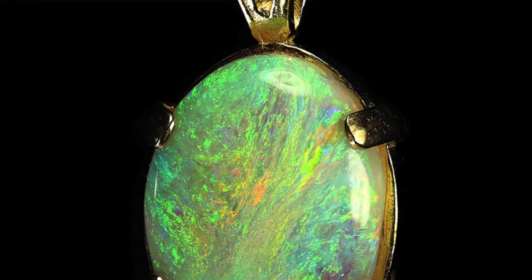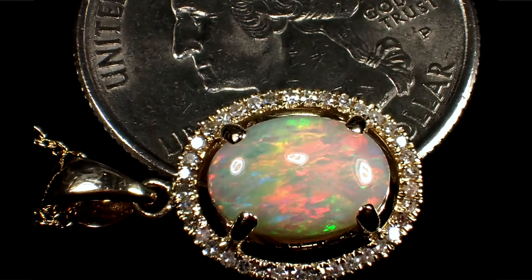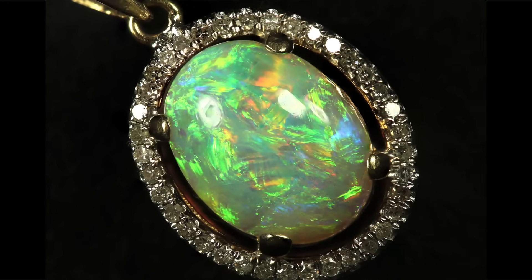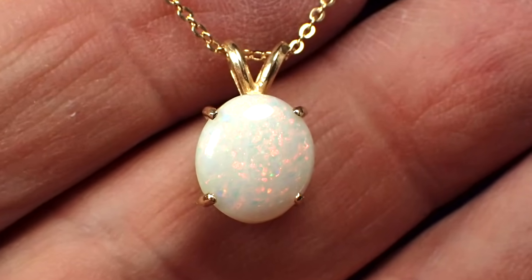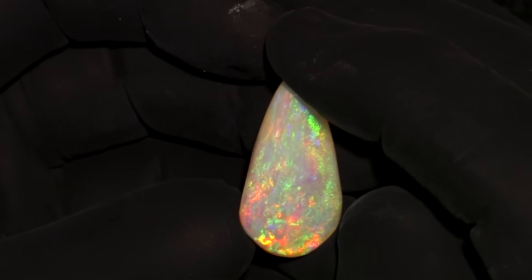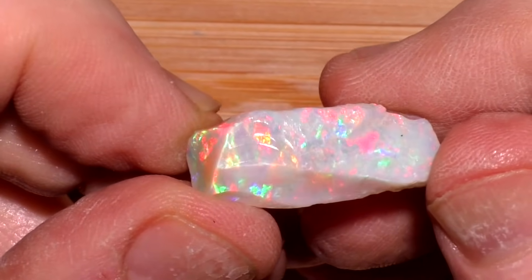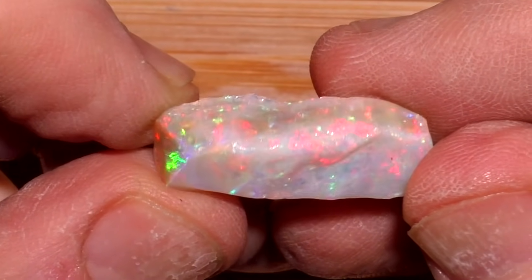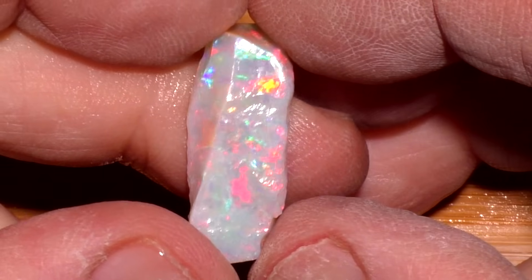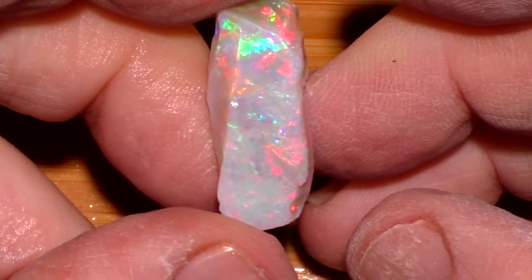Where does white opal end and semi-crystal begin? My rule of thumb is that if it's not transparent but it looks good, it's probably best classified as semi-crystal opal. White opal is mostly opaque, and nobody is going to say that's a great opal you've got there. The surface of this 15-carat semi-crystal opal is natural — just the way it came out of the mine, not ground or shaped in any way. I'm going to have it put in a bezel-mount setting, and I think it will look great as it is. Natural is cool.